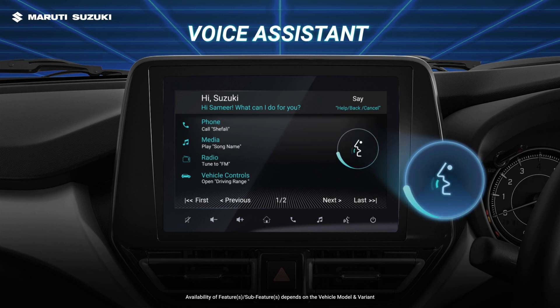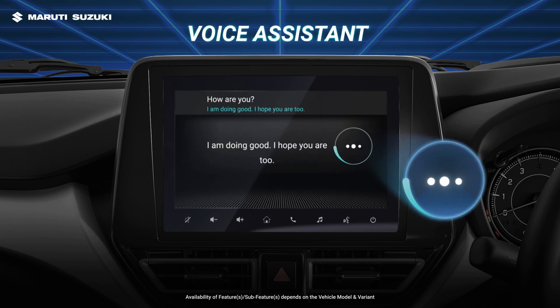Hi, Suzuki. Hi, Sameer. What can I do for you? How are you? I'm doing good, I hope you are too. Call Shefali. Shall I go ahead calling Shefali at mobile? Yes. Calling Shefali at mobile.